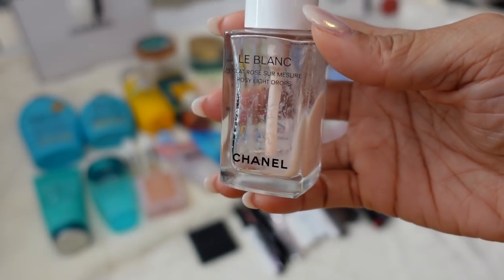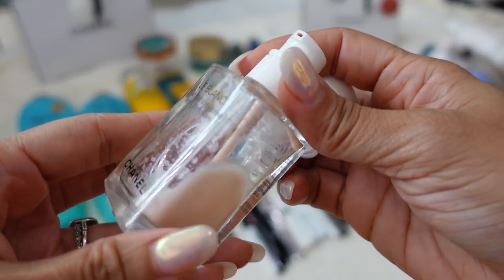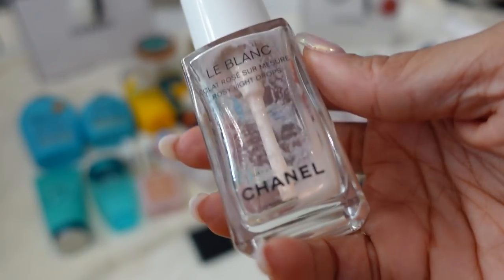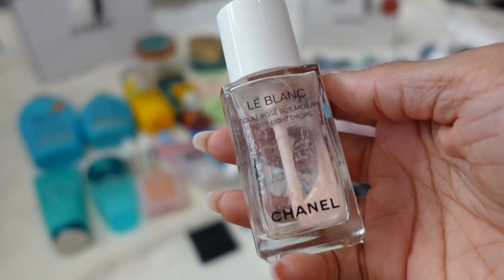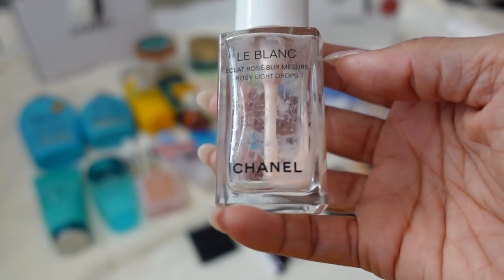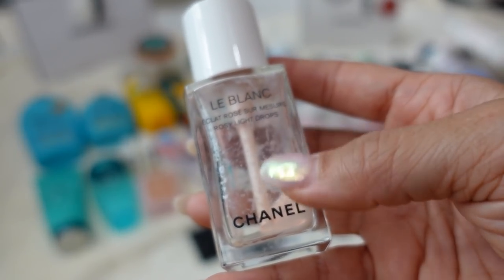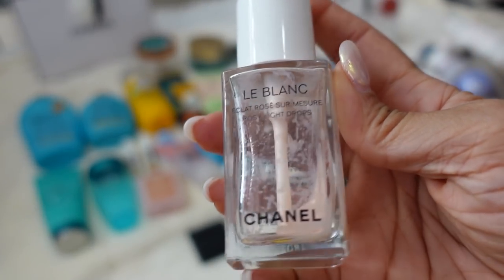I finally need to put this to rest — the Chanel Le Blanc Rosy Light Drops. I've tried to get every single last drop out of it, prying off the top and applicator and scraping it all out. This is a liquid highlighter I use pretty much every day on my cheekbones. You can mix it with foundation or apply it lightly all over for a glowy look. I put it on my cheekbones, forehead, nose, and chin. Unfortunately the Rosy Light Drops is a limited edition. I've already started using another shade of the Chanel Le Blanc Drops in a more golden color.